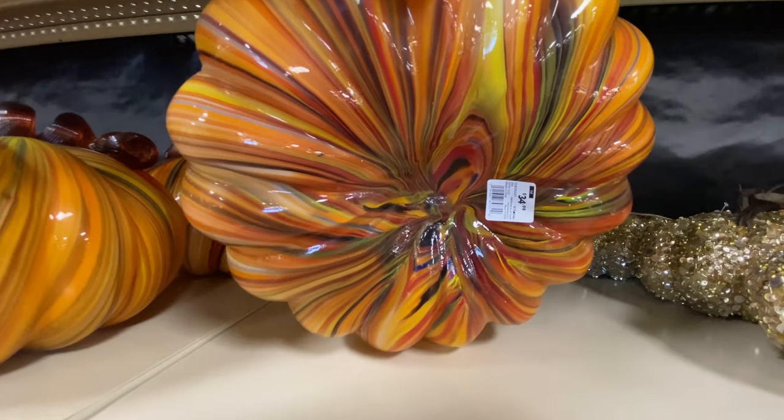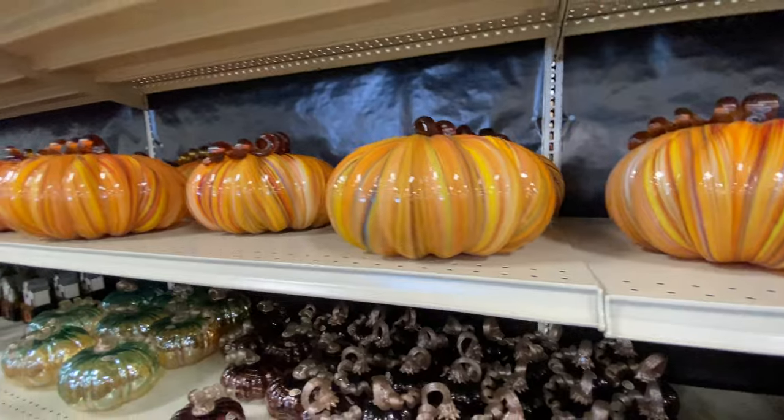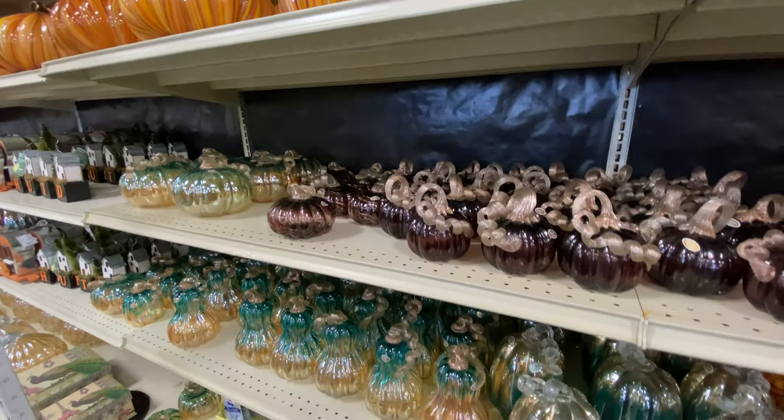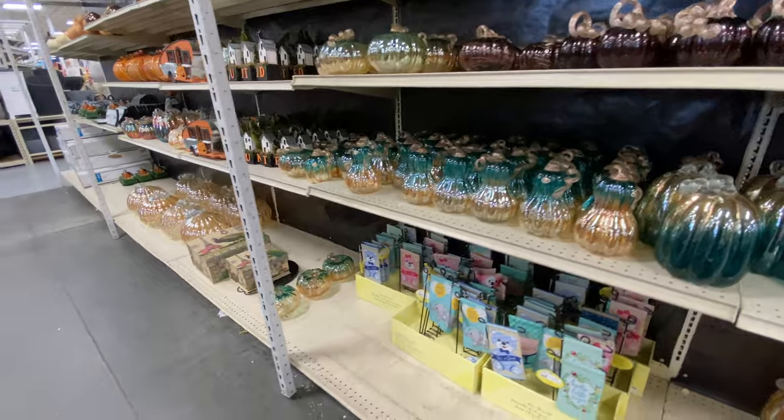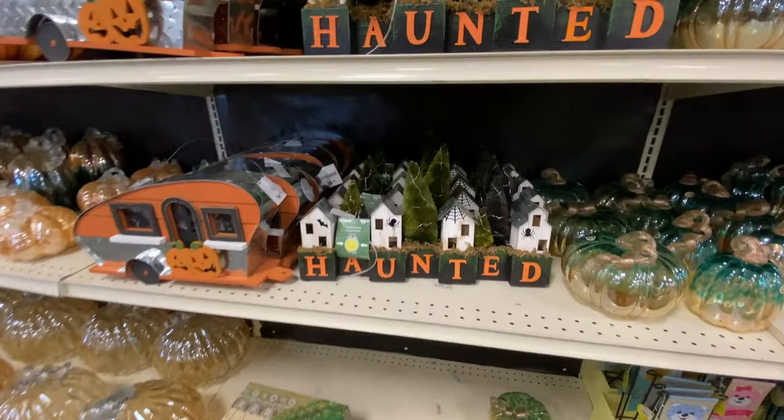Up here, another glass pumpkin that caught my eye - wow, a bit pricey, weighs half a ton, but it is pretty. I don't want to keep dwelling on the glass pumpkins, but check them out if you're interested - we're going to move on.